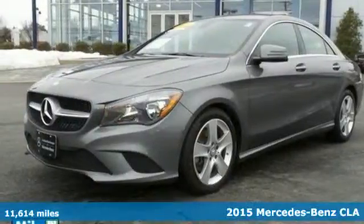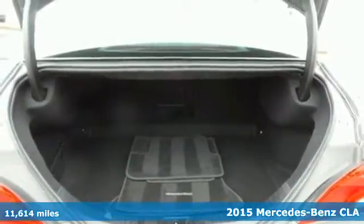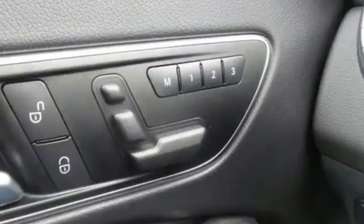It's a 2015 Mercedes-Benz CLA Class. Your caviar tastes now only require a steak budget. The turbocharged power and sporty four-door coupe design give you a thrilling experience behind the wheel.